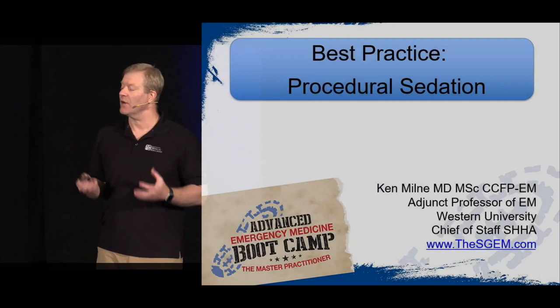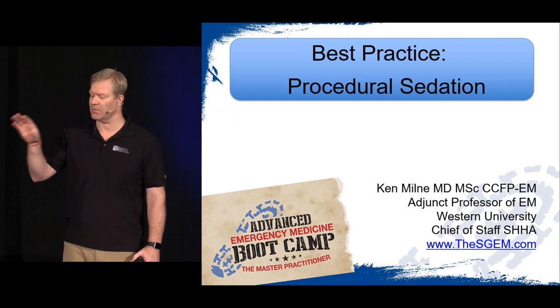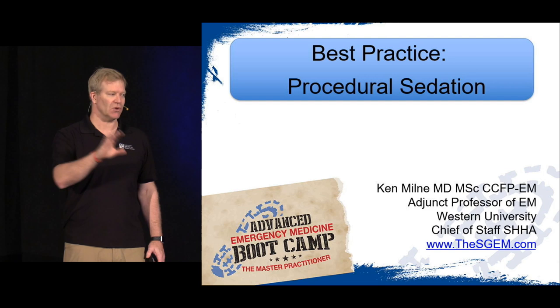After this, you should have some more information and feel much more confident about performing these in your institution. Each of your institutions and the place where you work will have rules and conditions about this. So please make sure you're adhering to those within your own community and institution with regards to who can do what, which drugs can you use. If you're not doing any of these things, take it back as information to the appropriate committee, like the P&T committee or the emergency department committee, so you get everybody on board before you start doing these.